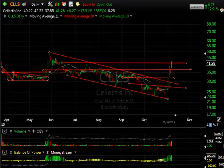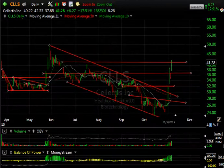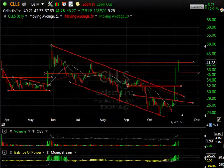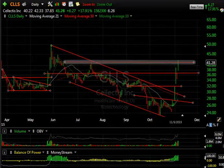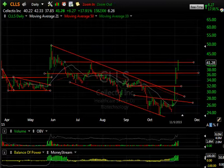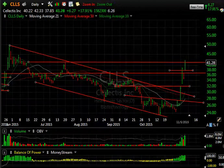CLLS — Cellectis — had some outstanding news today about a cancer drug that cured a little baby. This is why the stock has exploded from 24 to 42 in just a week. There is resistance up here, but it wouldn't shock me if 45, 48, and even 50 were tested short term. Even though the stock has gone up substantially, I'd look to see if it backs off and holds the 37 to 38 zone. With 6.26 days to cover, I don't think those shorts have much of a chance.